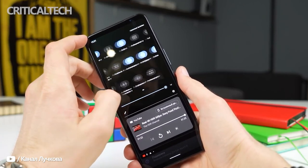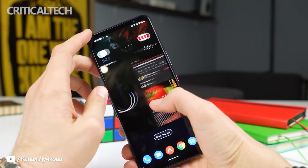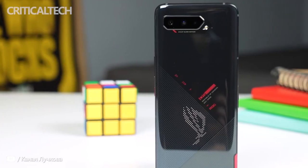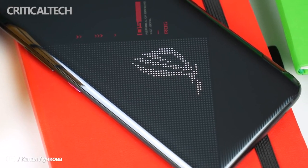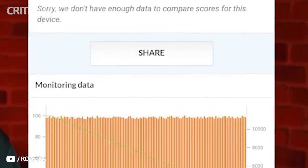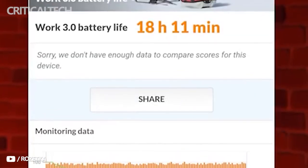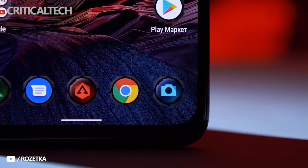The Asus ROG Phone 5S sips juice from a 6000mAh battery that supports up to 65-watt fast charging. That said, the company bundles only a 30-watt brick with the retail packaging. As for battery backup, the ROG Phone 5S can last a full day on moderate usage. However, the handset's battery life dwindles quickly if you game on the phone, and I expect the average ROG Phone user to drain the battery before hitting the bed.